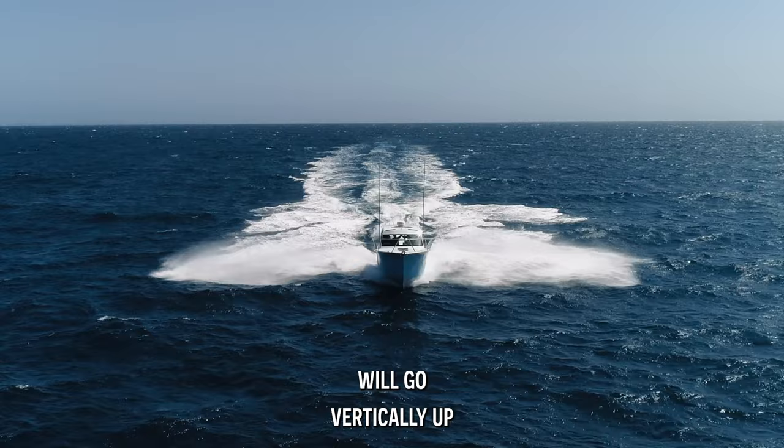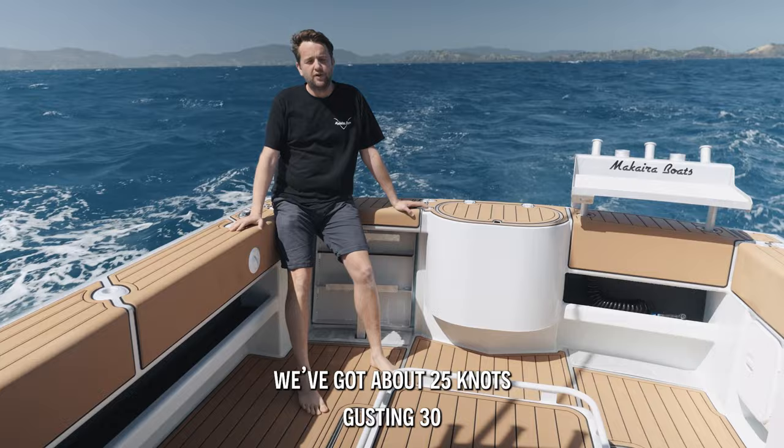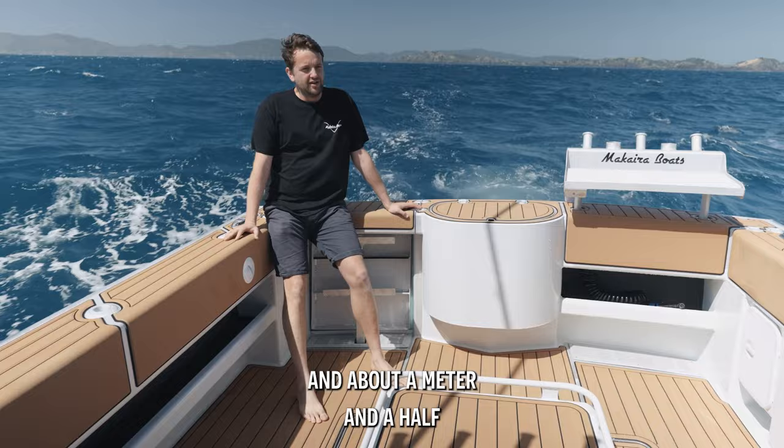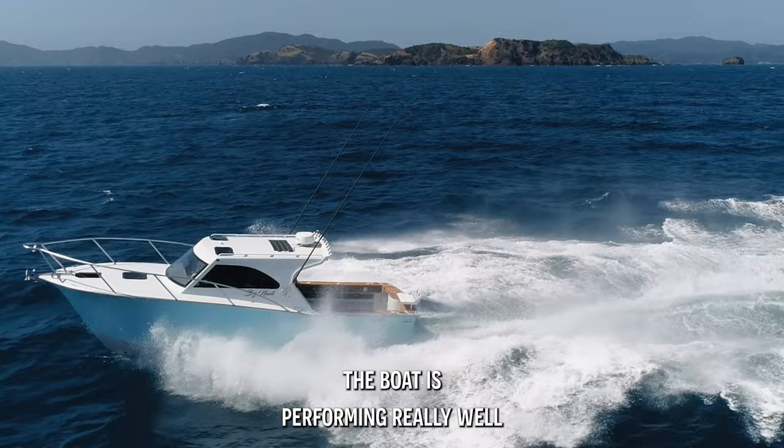The conditions we've got out here today are pretty sporty — 25 knots gusting 30, coming down the coast out of the bay, and about a meter and a half to two meters of close-period chop, about five-second period according to Swell Map. Pretty challenging conditions, but the boat is performing really well.